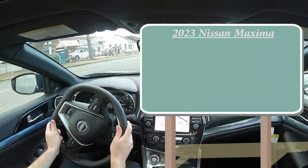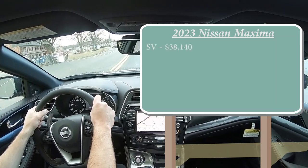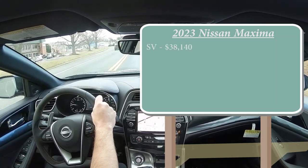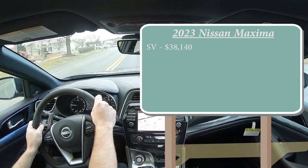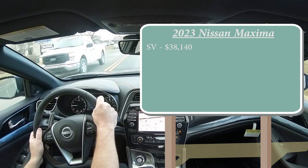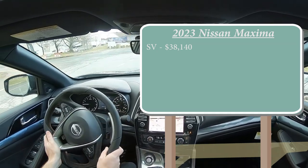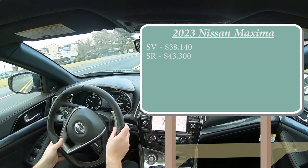As always, let's start with pricing. There will be three different trim levels for the 2023 Maxima. First is the SV, starting at $38,140 — a modest $700 increase from the 2022 model year. I say modest because most manufacturers right now are a thousand or more above the previous year due to inflation. The SR trim, which is the one we have today, starts at $43,300.